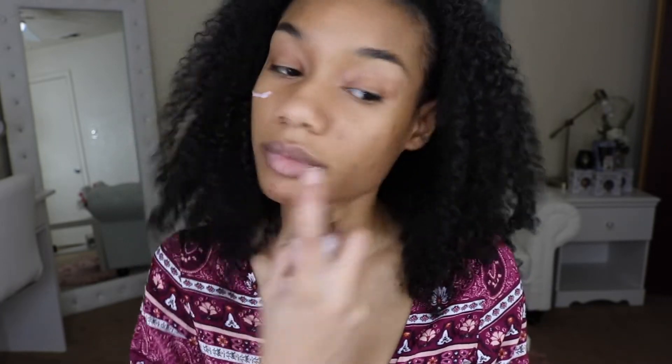I'm gonna start off by using my Touch and Soul facial primer — this one is a no-pore bone primer. I'm just gonna blend this in with my hands.